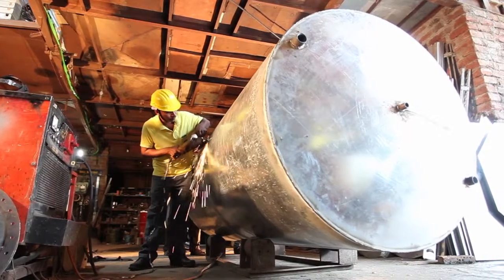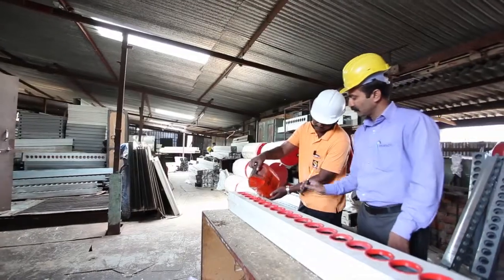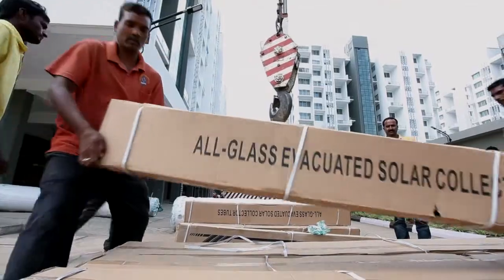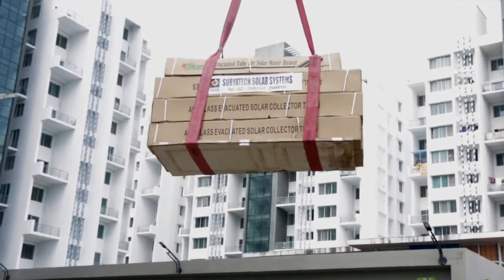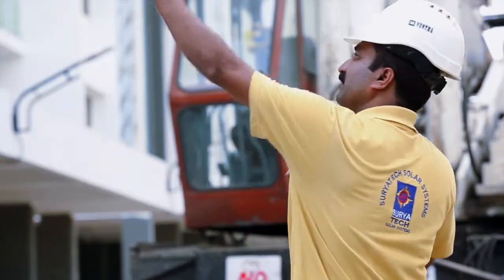Suryatec Solar Systems' fully integrated manufacturing unit, located in Pune, is built over an area of 5,000 square feet. With an experience of installing more than 10,000 systems already, one can rest assured of fast and accurate installation.